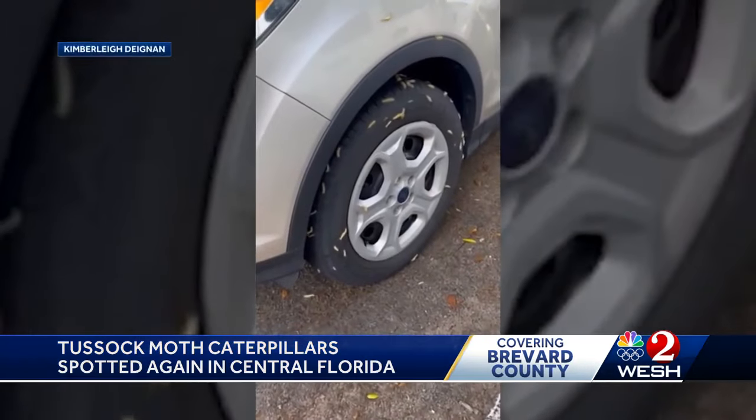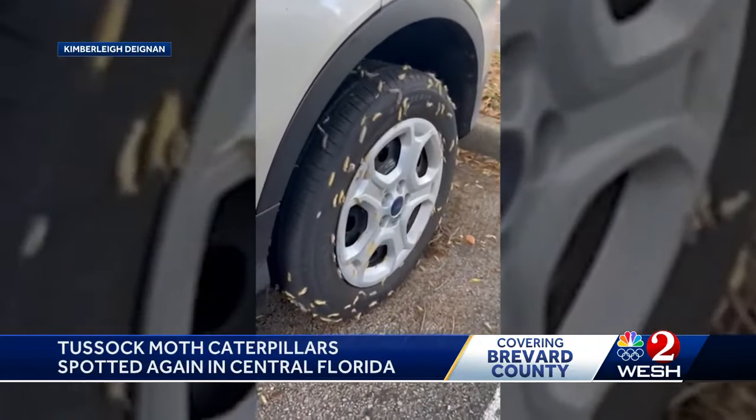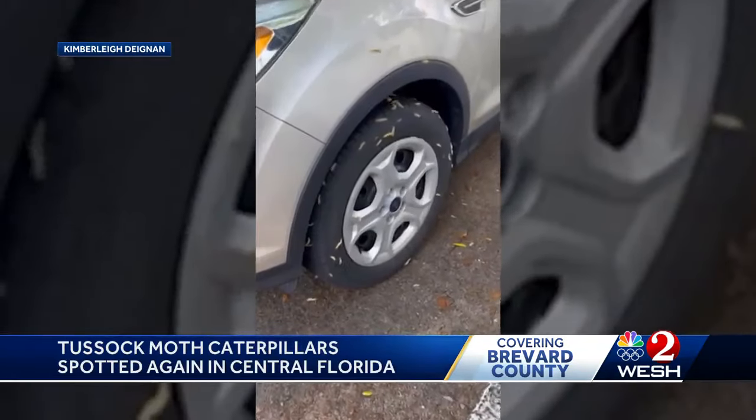I've lived here for about seven and a half years, and this is the first time I've seen it. What Kimberly Degna saw were tussock moth caterpillars — a lot of them. We came outside to the car, and the tires under the cars, underneath these trees, were just covered with these caterpillars. They're dropping out of the trees.